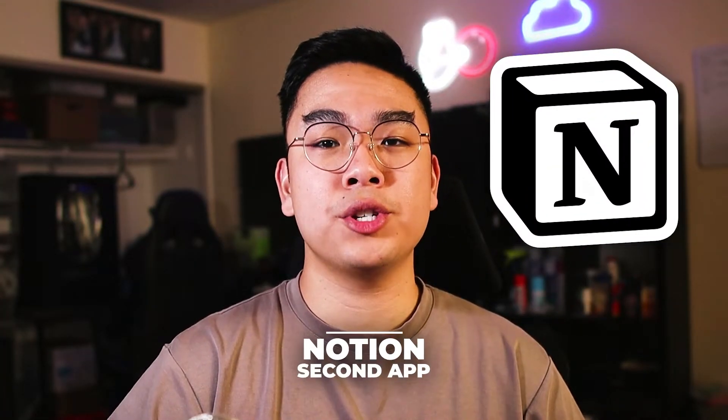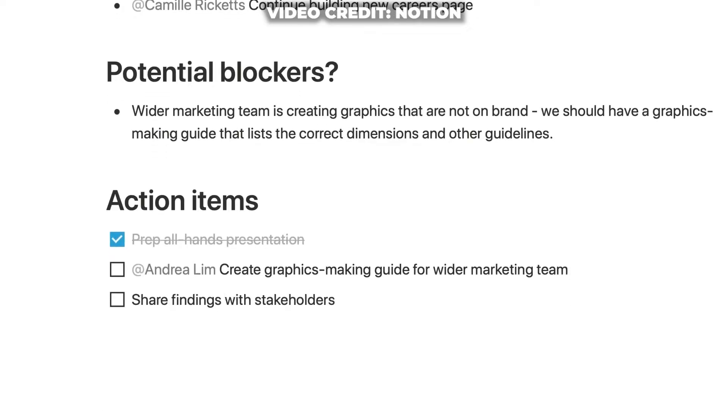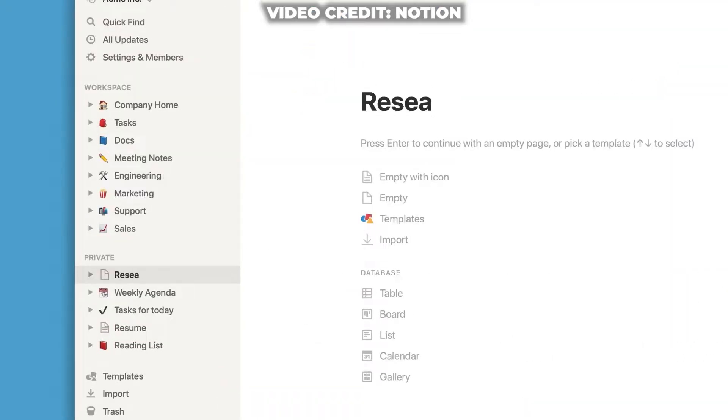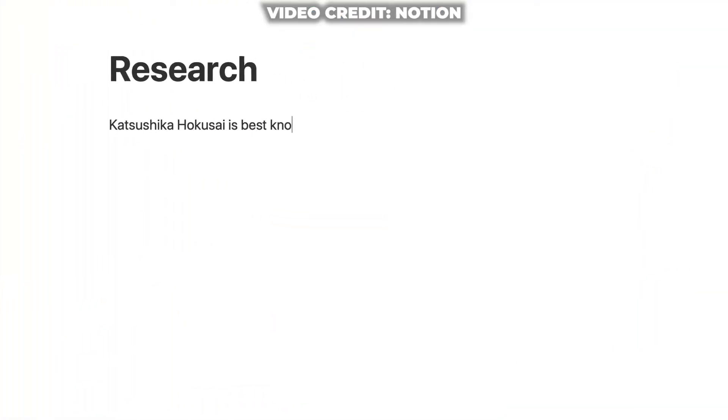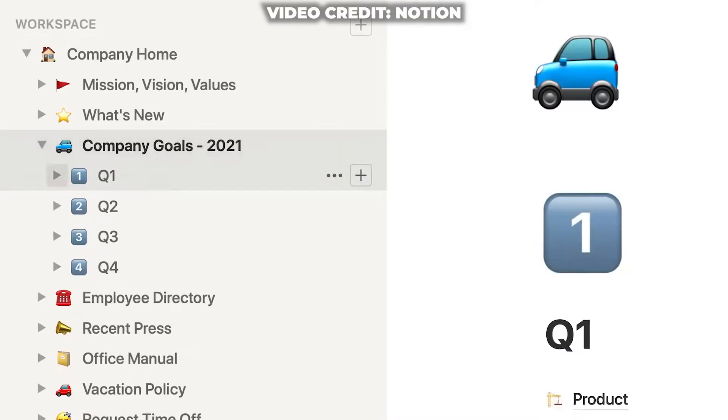Number two is an app that I personally use myself and it's called Notion. Notion is super versatile in what you can do with it, especially because there are a lot of templates that people make. You could use it for studying, for exams, for note-taking, productivity, whatever it may be. I personally use Notion as my video planner and to plan all my side businesses. You can make little blocks with a toggle, a calendar, a database, tables — everything in one page.